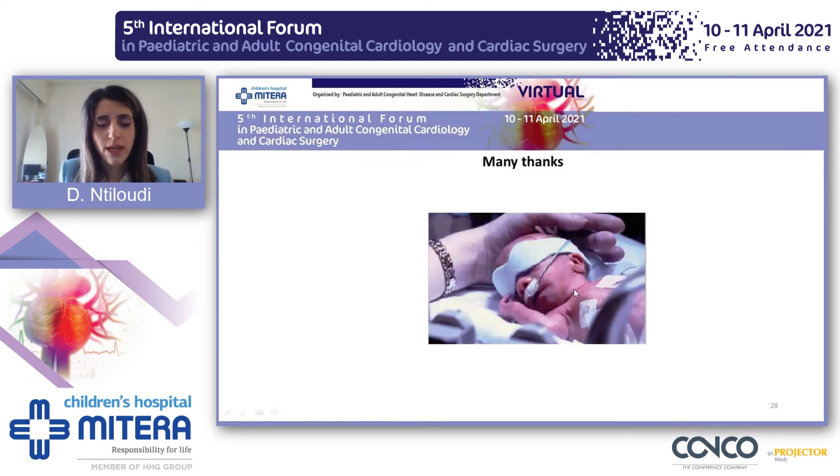I would like to close this presentation with the cover page of the book by Professor Steele and Professor Katsoulis on heart disease and pregnancy, which shows a mother with cyanosis and clubbing who has given birth to a small baby. Thank you very much.